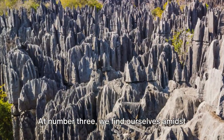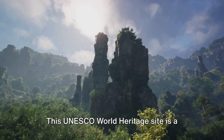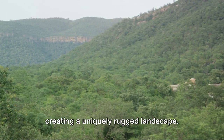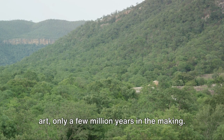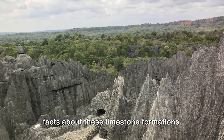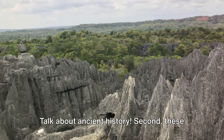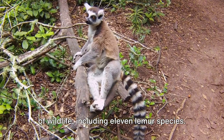At number 3, we find ourselves amidst the jagged peaks of Tsingy de Bemaraha. This UNESCO World Heritage site is a literal forest of limestone, where towering spires reach for the sky, creating a uniquely rugged landscape. It's like nature's own version of modern art, only a few million years in the making. First, these formations were formed underwater around 200 million years ago — talk about ancient history. Second, these formations are a haven for a diverse range of wildlife, including 11 lemur species.